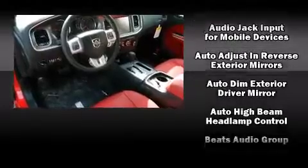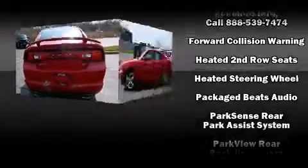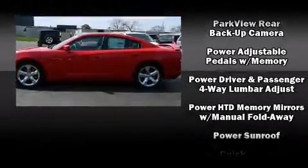Safety equipment has been integrated throughout, including dual front impact airbags with occupant-sensing airbag, head curtain airbags, traction control, a security system, and four-wheel disc brakes with ABS.